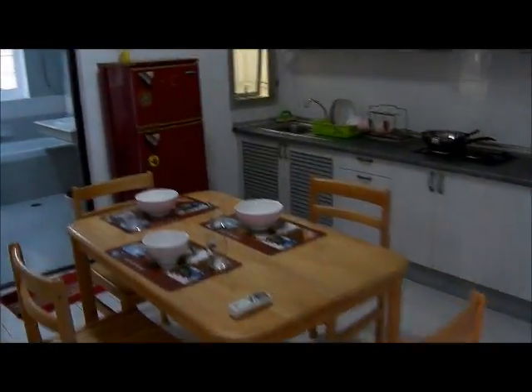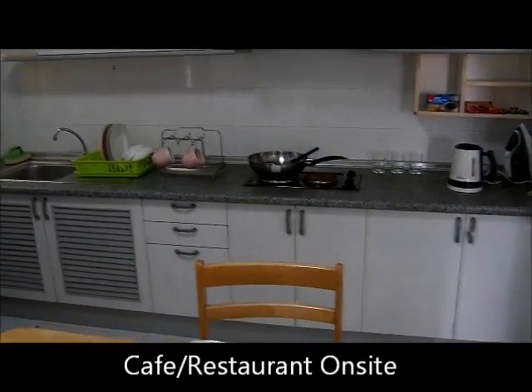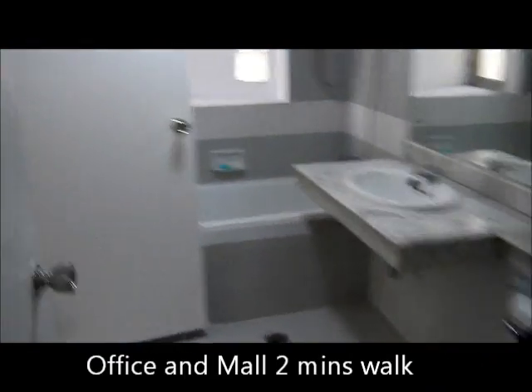There's always people walking around at night. Kitchenette, electric stove, kettle, iron, fridge, bathroom, shower, toilet.